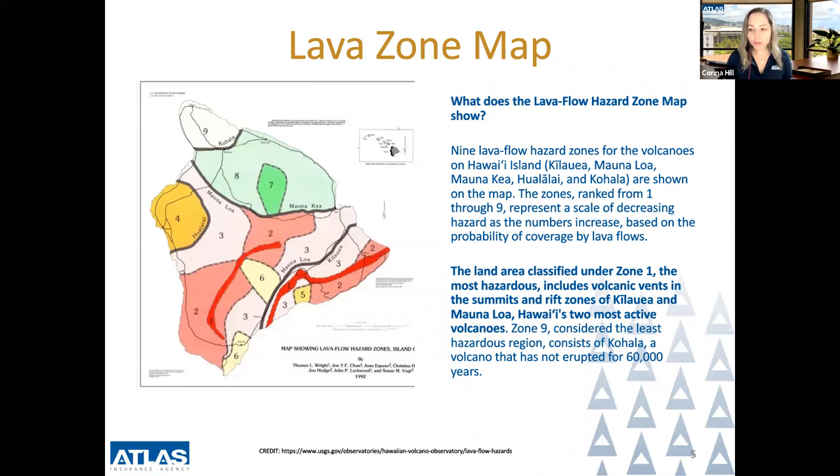The zones, ranked from one through nine, represent a scale of decreasing hazard as the numbers increase, based on the probability of coverage by lava flows. The land area classified under zone one, the most hazardous, includes volcanic vents in the summits and rift zones of Kilauea and Mauna Loa, Hawaii's two most active volcanoes.